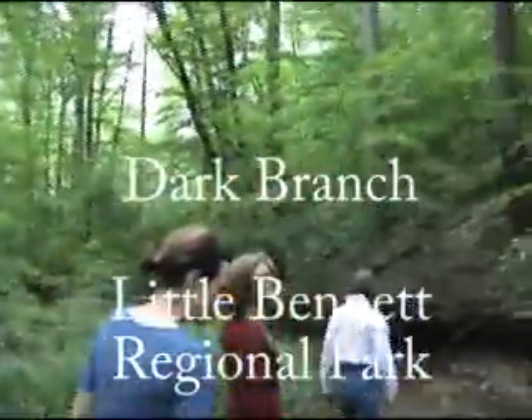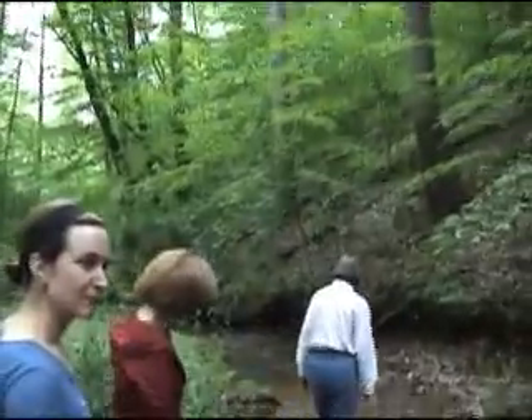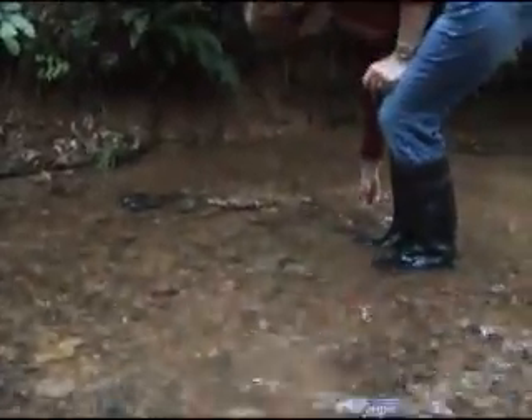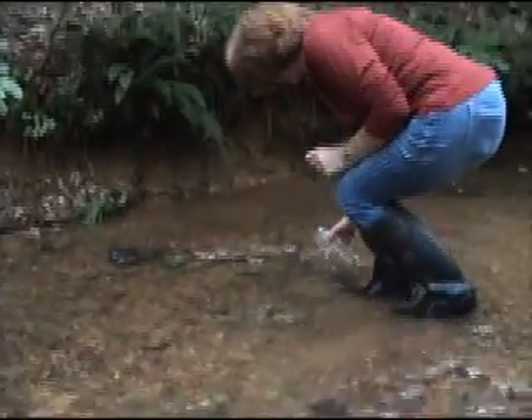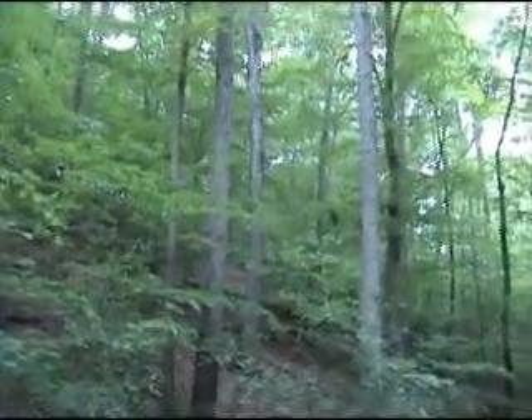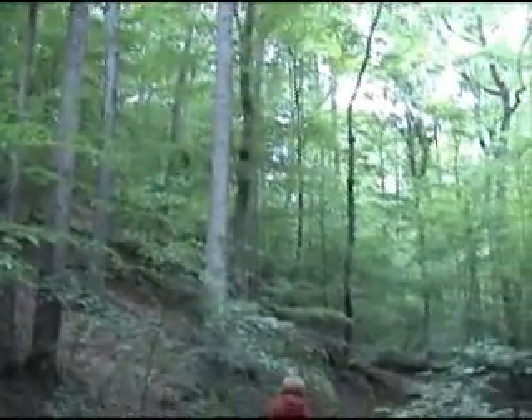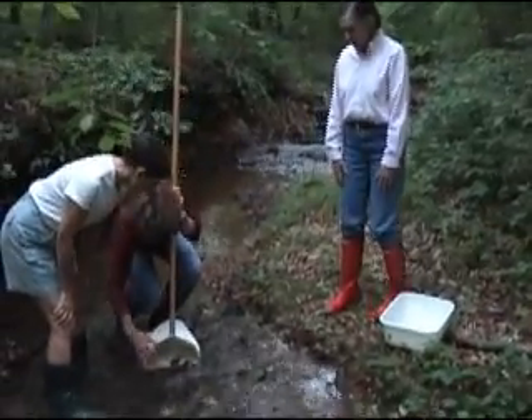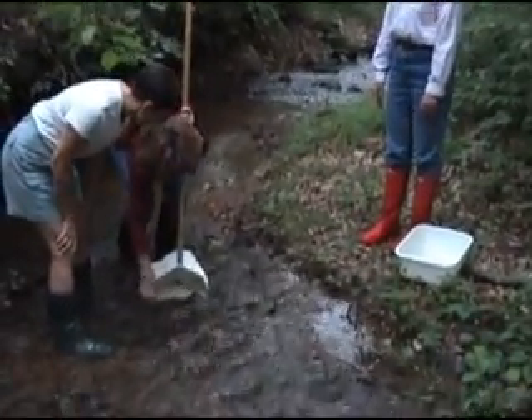What we do is go ahead and have a 75-meter reach. What Gail's doing right now is getting things set up to take the water temperature. That's another thing we do within our assessment — we look around the stream to see how much tree cover there is. Here at Dark Branch we have plenty of tree cover to shade the stream.